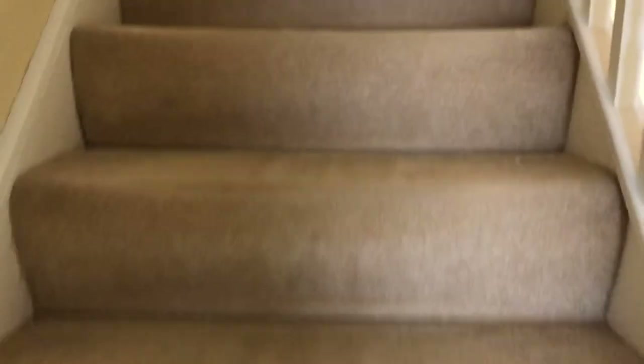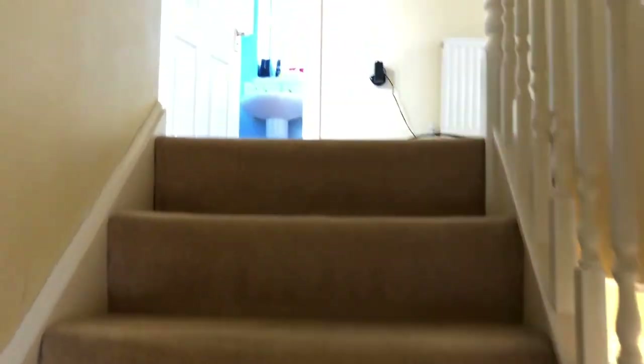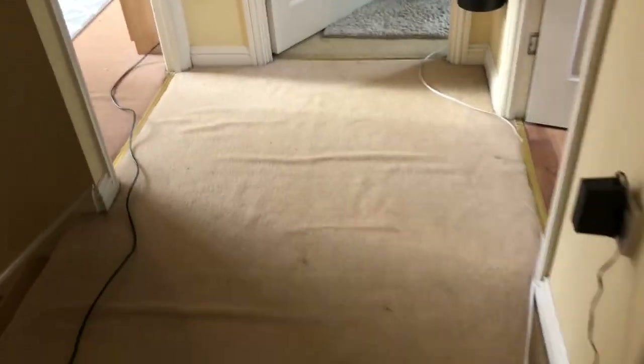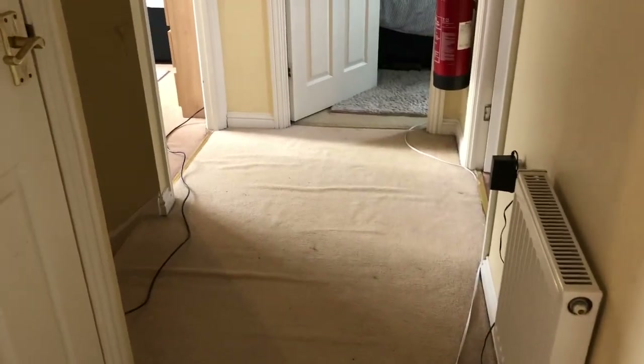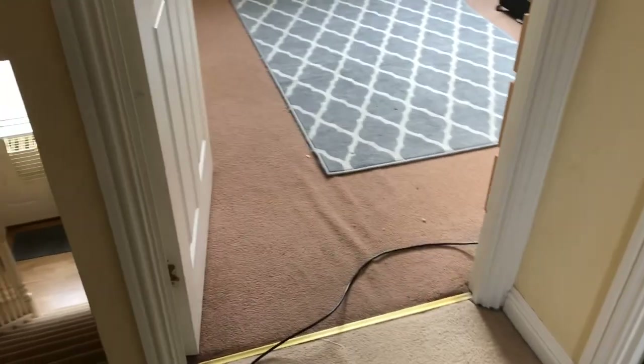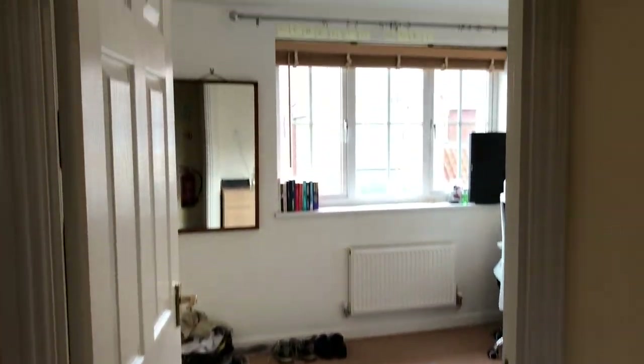Moving upstairs — these houses are just over ten years old, built to current building regulations, so they're nice and warm and feel spacious, especially if you're spending lots of time in the house, which is more likely now.